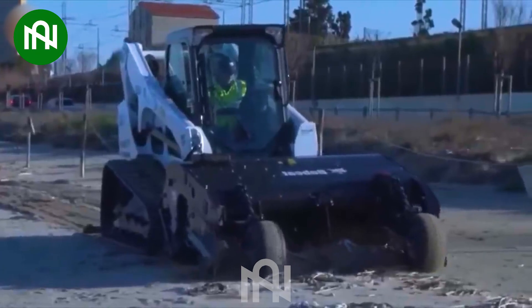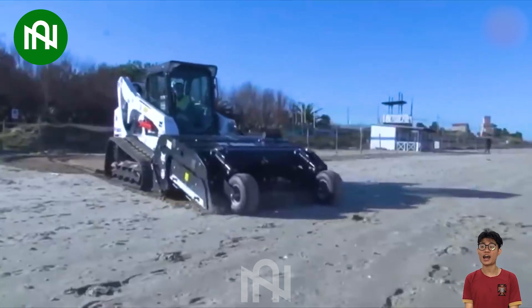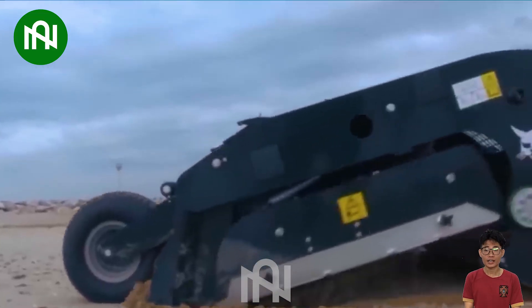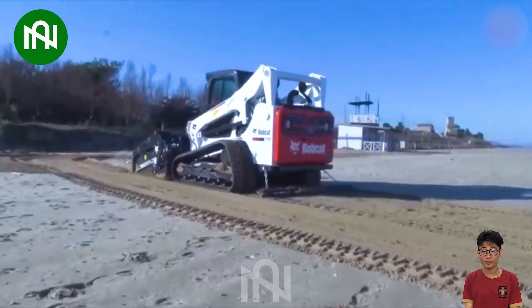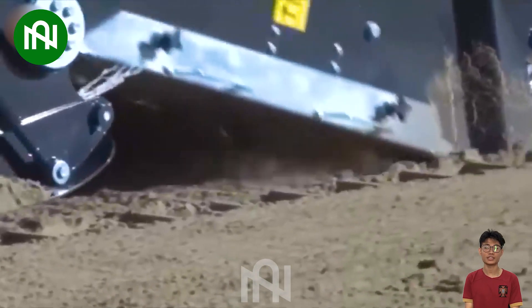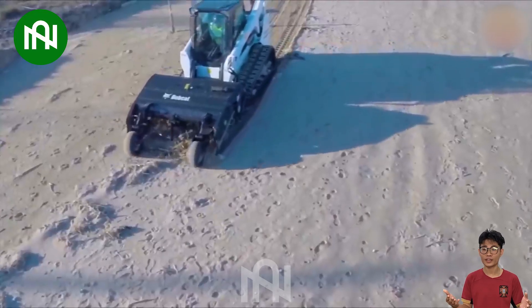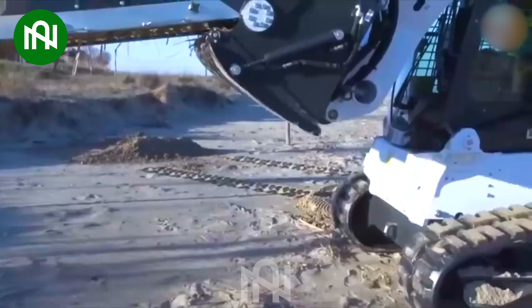The Bobcat Sand Cleaner swiftly clears surfaces of debris and small objects. With a 1,900mm working width, a 200mm depth capacity, and a 350-litre bucket, it efficiently cleans sand by removing items like bottle caps, glass shards, wood, cans, stones, plastic bags, and more, covering up to 15,000 square metres.